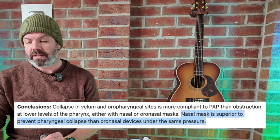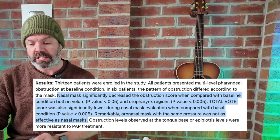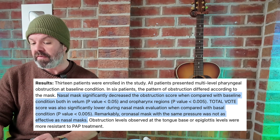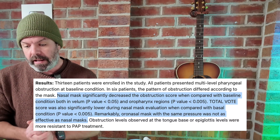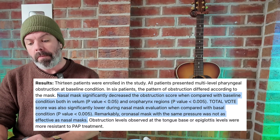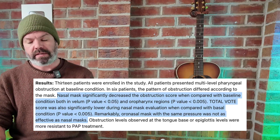The conclusion: nasal mask is superior to prevent pharyngeal collapse compared to oral nasal devices under the same pressure. Nasal mask significantly decreased the obstruction score compared with baseline, both in the vellum and oropharynx regions. Total obstruction score was also significantly lower during nasal mask evaluation. Remarkably, oro nasal masks — full face masks — at the same pressure were not as effective as nasal masks.